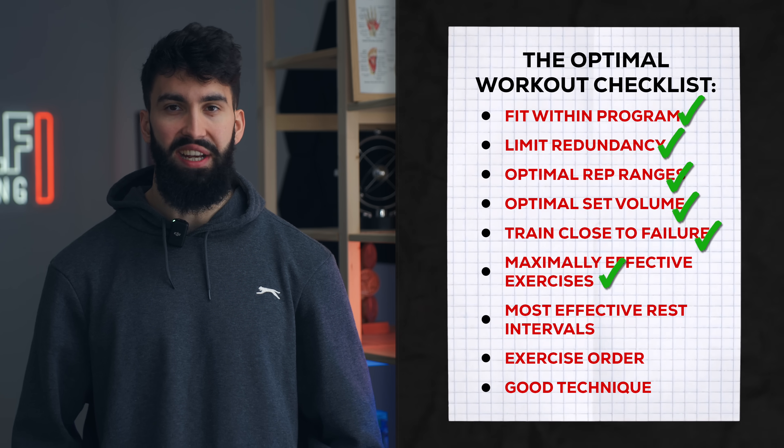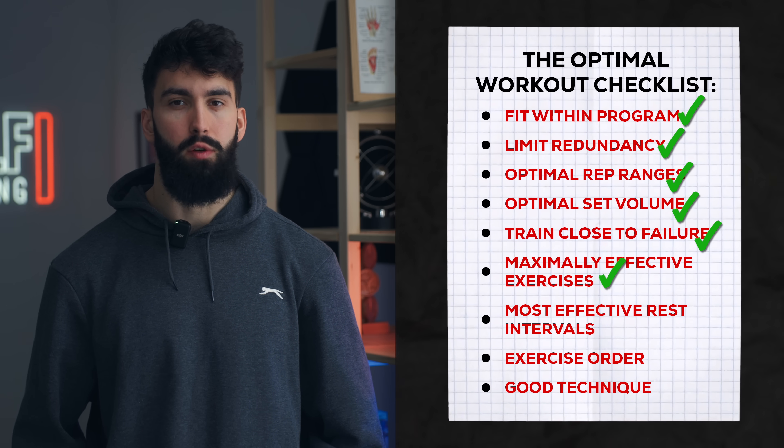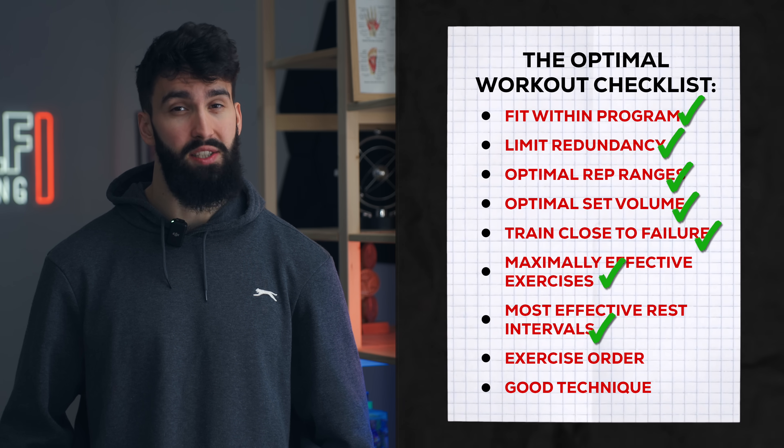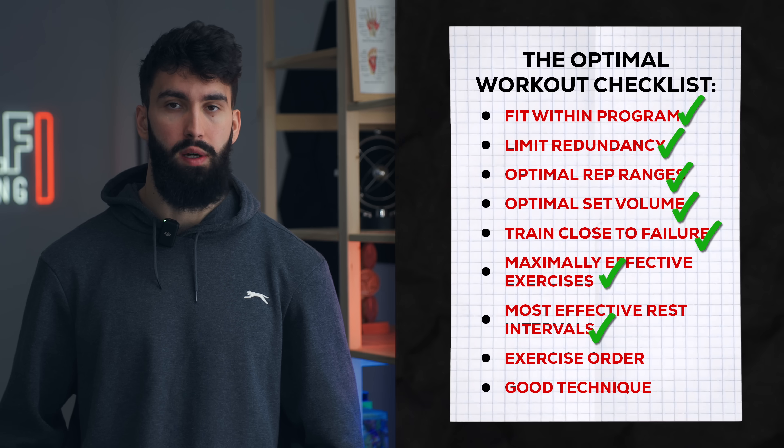By taking somewhere between 90 seconds and three minutes of rest between each set on each exercise, depending on the rep range and exercise involved, we are likely maximizing hypertrophy.